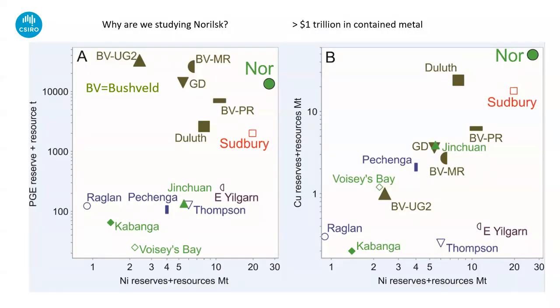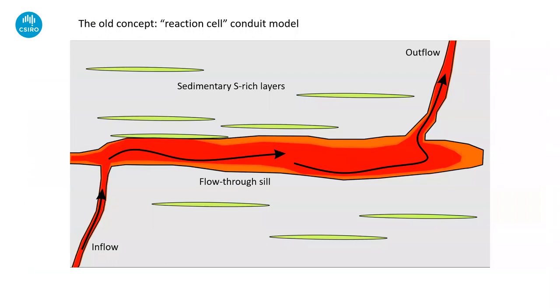Why are we studying the real school? This diagram is completely self-explanatory: neuroscience is right out at the end of the scale in terms of resource endowment for PGE's nickel and copper. There's over a trillion dollars in present value in contained metals in the Norilsk camp, and the Oktyabrsky-Taimyrsky deposit by itself — one single ore body — is probably the single most valuable accumulation of metals of any ore deposit type anywhere on the planet.